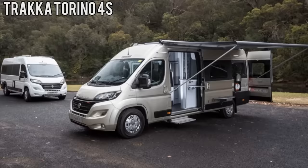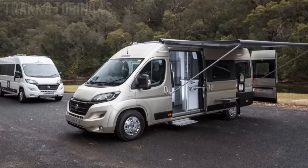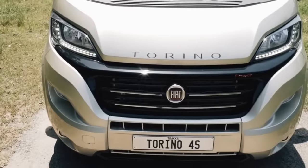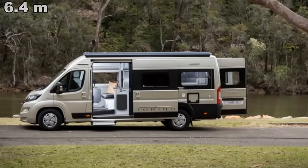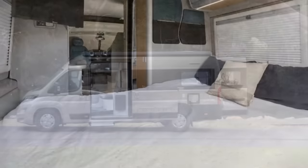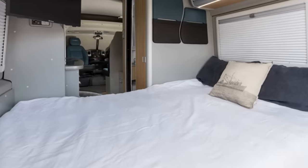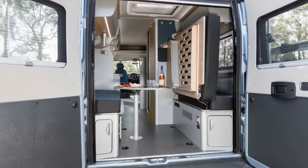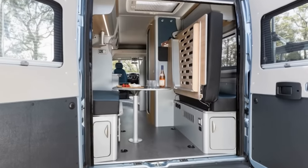Number 3. The second entry from Australian-based Traca, the Torino 4S, is their most compact camper van. Built around the Fiat Ducato XLWB, this 21-footer still has plenty of space for all the needed amenities. Starting in the back, there's a fold-down double bed running in an east-to-west configuration. When it's raised, it provides an extra lounge area that can be used as an alternative dining space.